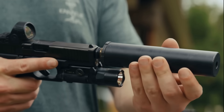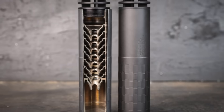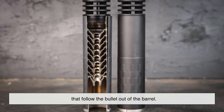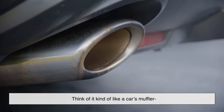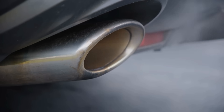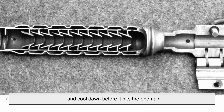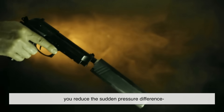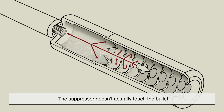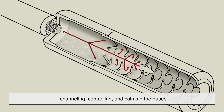So, what's a suppressor, really? At its core, a suppressor is a metal tube that attaches to the end of a gun's barrel. Inside that tube, a series of chambers and baffles redirect and slow down the expanding gases that follow the bullet out of the barrel. Think of it kind of like a car's muffler, but for explosions. It's not silencing the bang — it's managing it. These internal chambers give the gas more space to expand and cool down before it hits the open air. The suppressor doesn't actually touch the bullet. It just deals with the violent aftermath of the gunpowder explosion, channeling, controlling, and calming the gases.